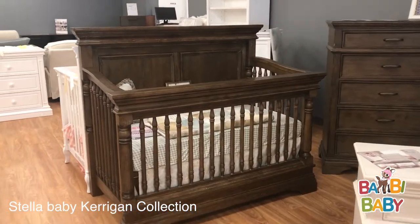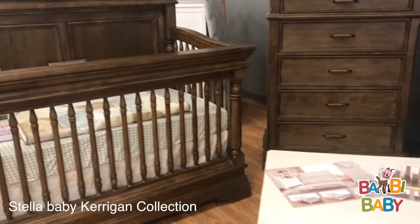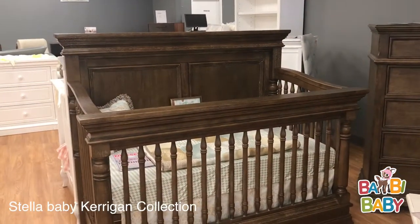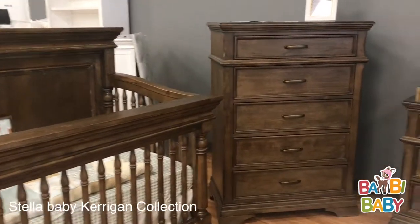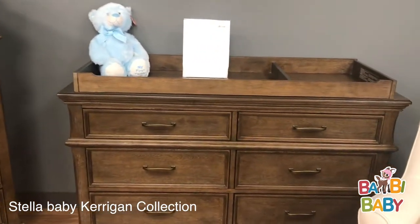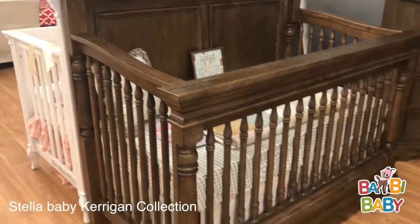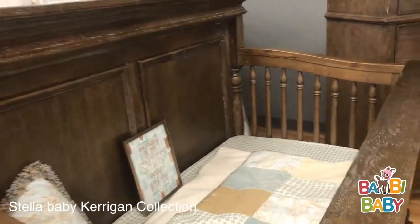It comes in a cafe au lait, which is a nice chocolate wood tone, and it comes in rustic white, as we show our nightstand here in the rustic white. I'm going to point out some details to highlight why Stella Baby is a leader in the middle and upper-end quality furniture manufacturing. One of the ideal scenarios is when you look at this crib — this crib is extremely heavy. It has a large headboard and large footboard.